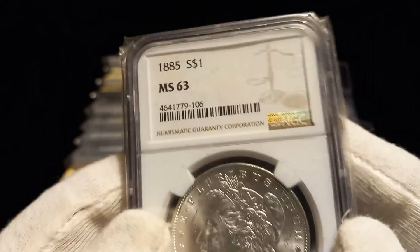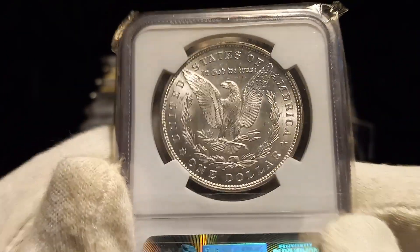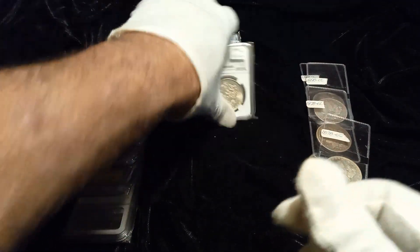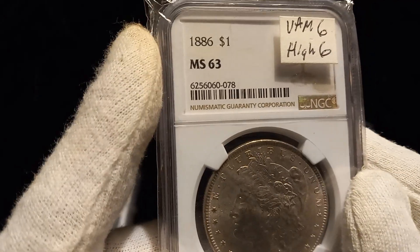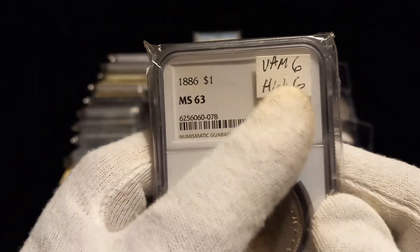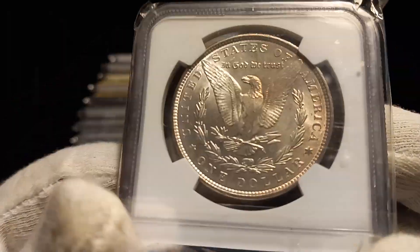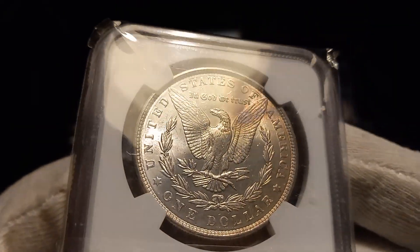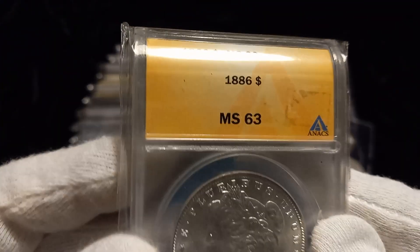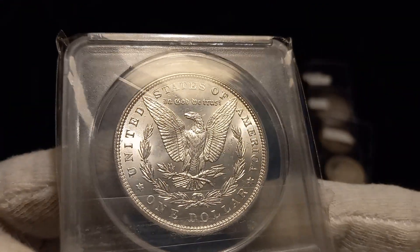Next up, 1885 MS63 in NGC. These coins are going up — I'm sending them to the post office Tuesday morning to send up to Daniel at CoinHelpEel. Then 1886 MS63 — PM6 high 6, no added value, but a nice-looking coin overall with a little toning on the wing into the upper right on the reverse. Then we have an Anacs yellow slab 1886 MS63 — that's pretty solid for the grade, nice-looking coin.